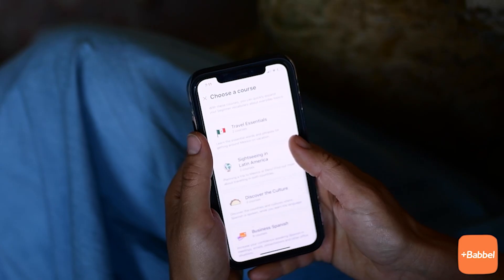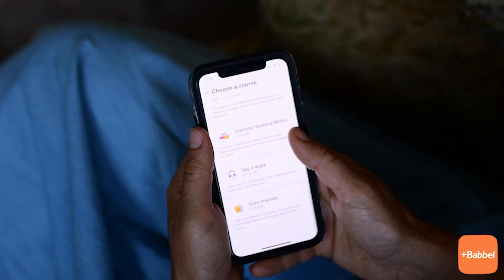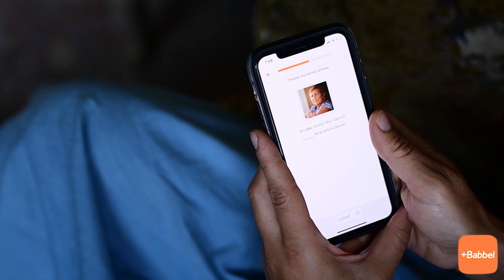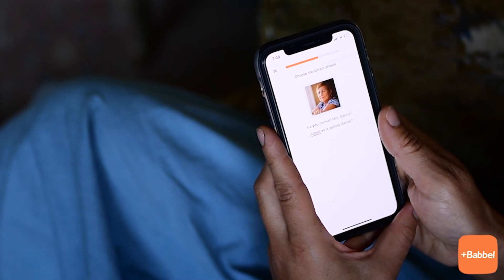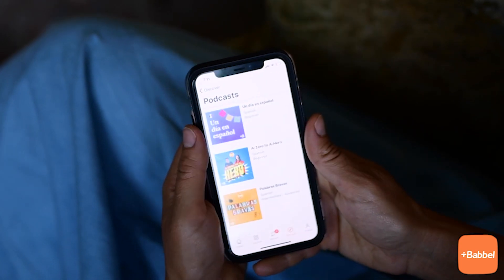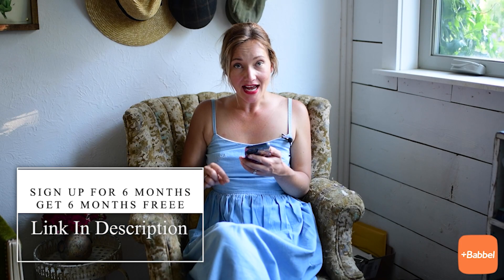Before we head out today to do all the farm work, I'd like to thank Babbel for sponsoring today's video. Babbel is the number one language learning app in the entire world with over 10 million subscribers. They use real people — language experts and native speakers — with relevant dialogue and real-life language to teach you to speak a new language. You'll learn words and phrases you'll actually need, and Babbel even offers live classes and podcasts right on the app. You can get six months for free — just click the link, pick a language, and invest 10 to 15 minutes a day.